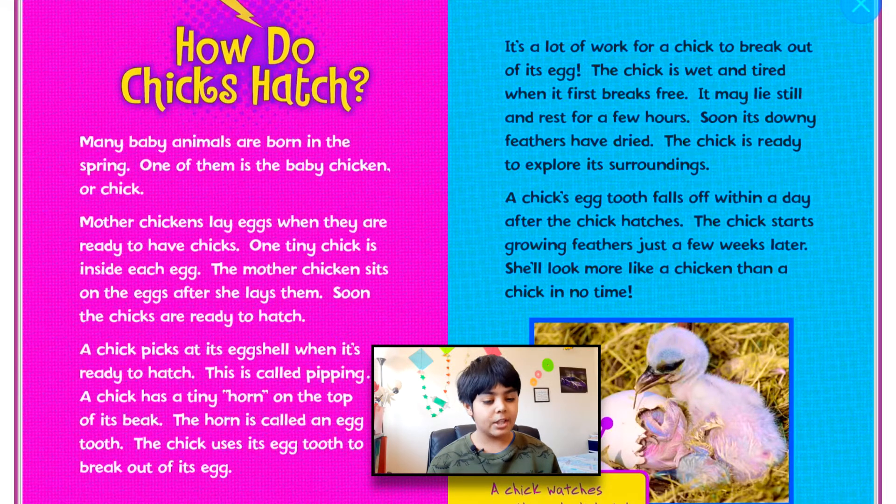How do chickens hatch? Many baby animals are born in the spring. One of them is the baby chicken, or chick. Mother chickens lay eggs when they are ready to have chicks. One tiny chick is inside each egg. The mother chicken sits on the eggs after she lays them. Soon, the chicks are ready to hatch. A chick picks at its eggshell when it's ready to hatch. This is called piping.